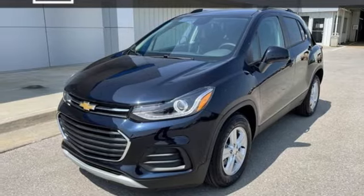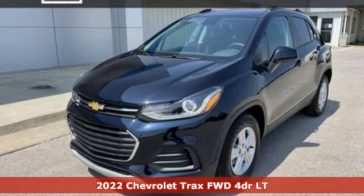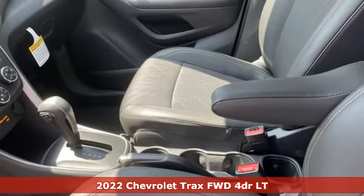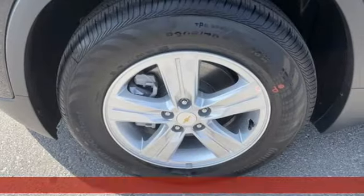It's a new 2022 Chevrolet Trax. Fun to drive, easy to park. This Trax simplifies your life and helps you explore your adventurous side.